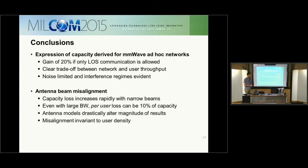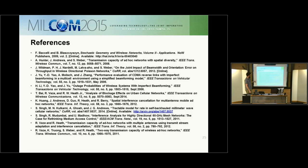In conclusion, we derived an expression for capacity in millimeter wave ad hoc networks, with a 20% gain if limited to line-of-sight communication. There is a clear trade-off between network and per-user throughput, and the noise-limited and interference-limited regimes are evident. With respect to antenna beam alignment, capacity loss increases rapidly with narrow beams; even with large bandwidth, per-user loss can be 10% of capacity, and the choice of antenna model drastically alters the magnitude of the results. Thank you.